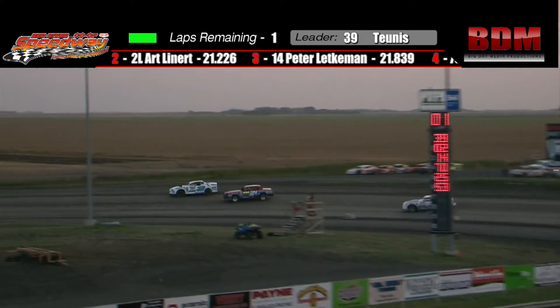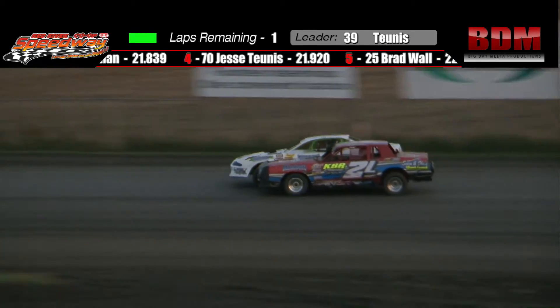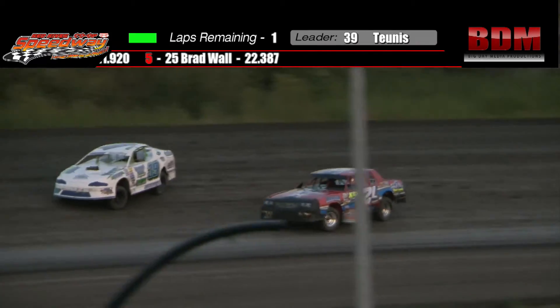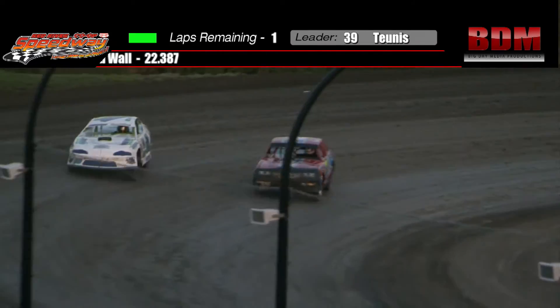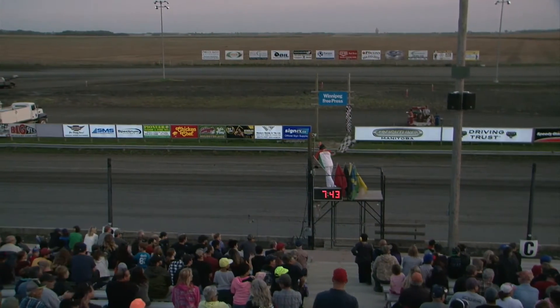In turn one, Sean Tunis is under attack. The 2L, who started fifth, is now up on the front end challenging for the number one spot. The 39 gives it one extra jab on the throttle — he's going to come out with the momentum. Your winner is the 39 of Sean Tunis.